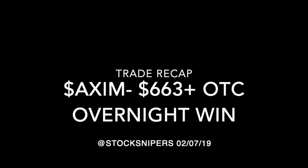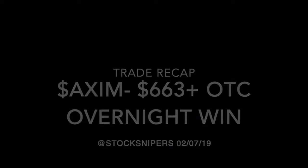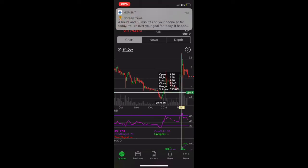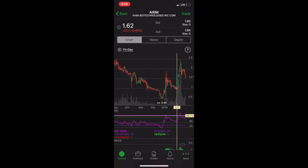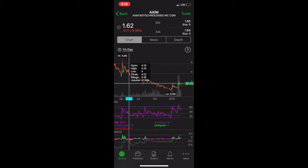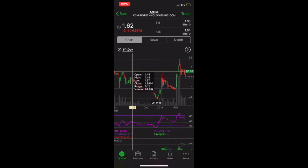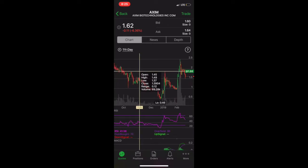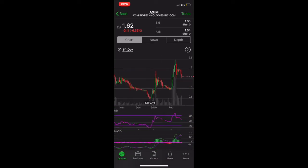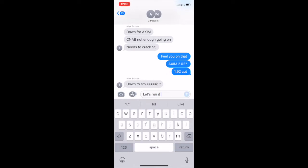Alright, what's up guys, Sniper Nick here. We're going to go over a trade recap of AXUM — it was a $663 win on an OTC breakout. We zoomed in from today which is a couple days after we purchased this. We went ahead and bought it and did a little overnight play on the breakout of that $1.88, holding that level going into power hour. The day was the 27th, the day it just broke.